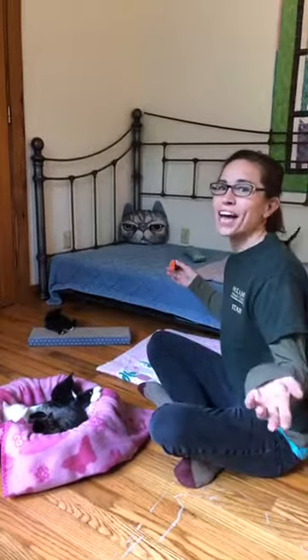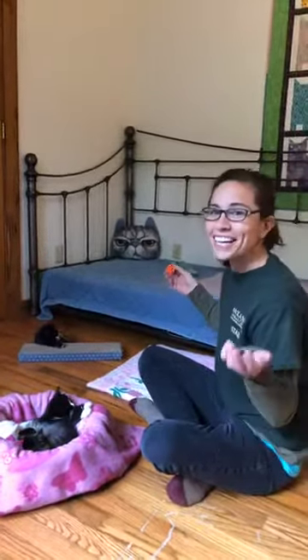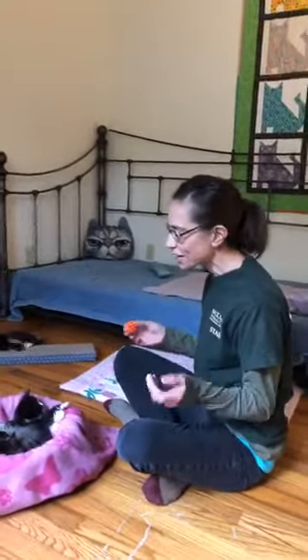My name is Melissa. I am back at you live with our Tuesday kitten update of Carolina and her babies.